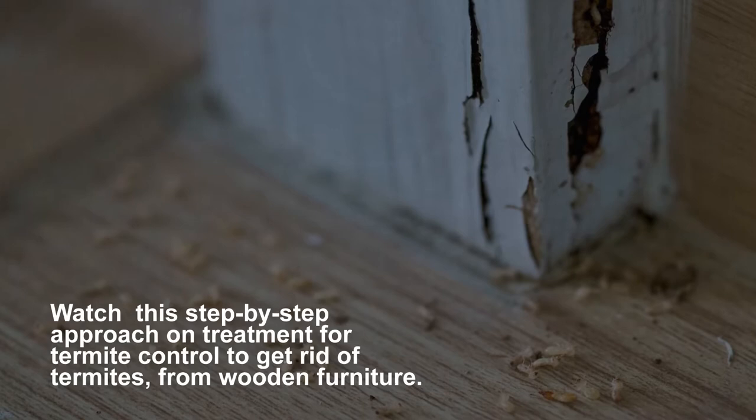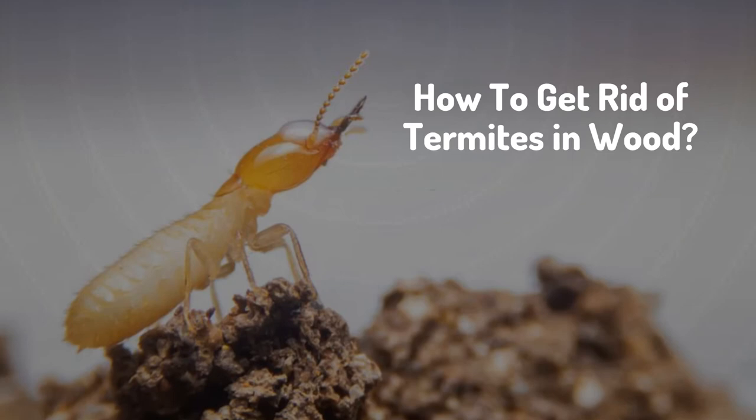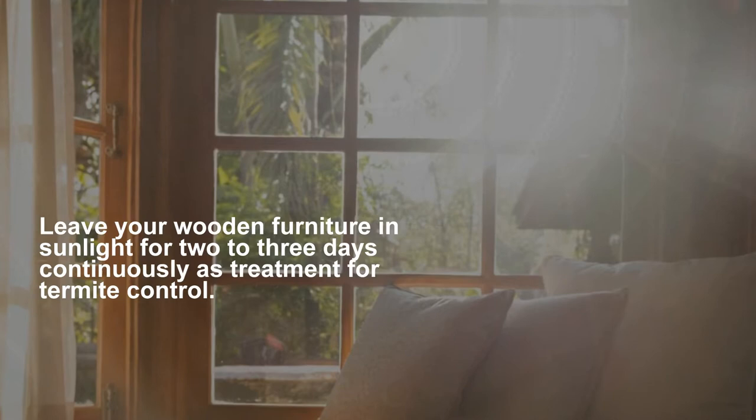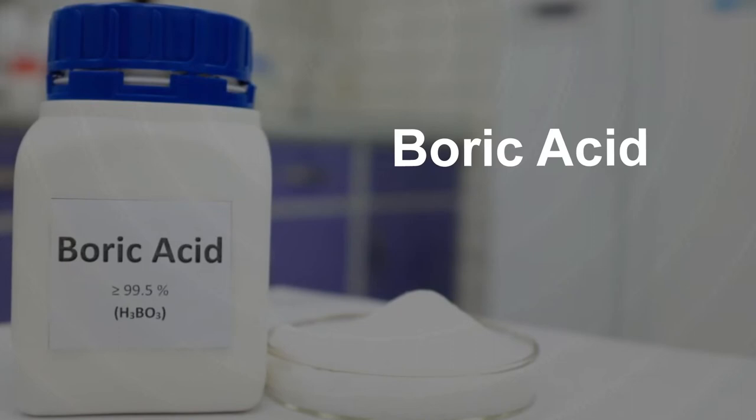Sunlight exposure: one of the best ways to get rid of termites naturally is to expose them to sunlight. Leave your wooden furniture in sunlight for two to three days continuously as treatment for termite control. Termites cannot stand the heat and in turn die easily.